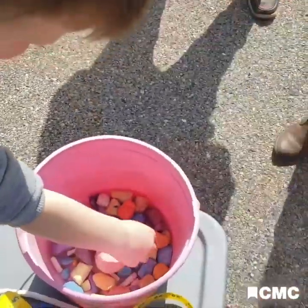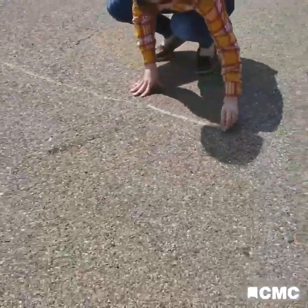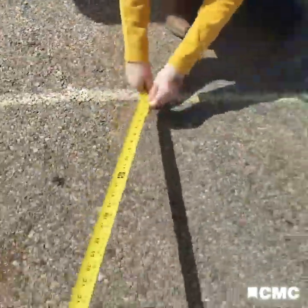Did you know that some frogs can jump 20 times their own length? So if a frog is hypothetically three inches long, how far would that be? We'll need to multiply 20 times three. If you guessed 60 inches, you're correct.